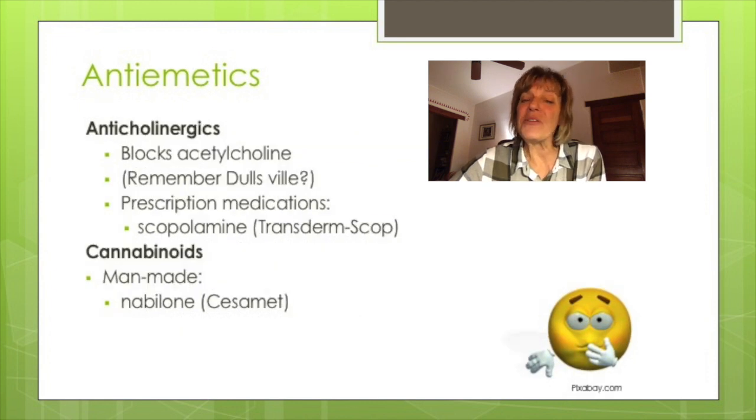Anticholinergic drugs may be used for nausea. Remember the DUVLS mnemonic for the parasympathetic nervous system: defecation, digestion, urination, lacrimation, learning, and salivation. Vomiting may be triggered when acetylcholine is released and the parasympathetic system is activated, so we block the effects of acetylcholine with these medications.